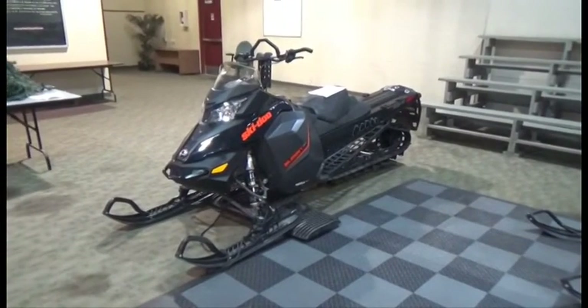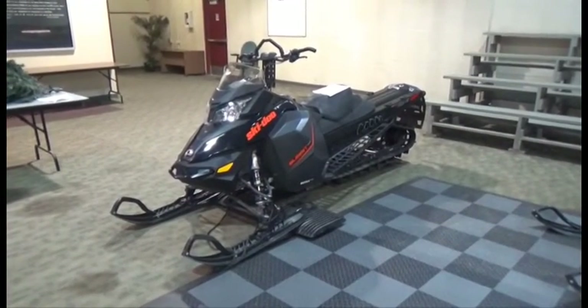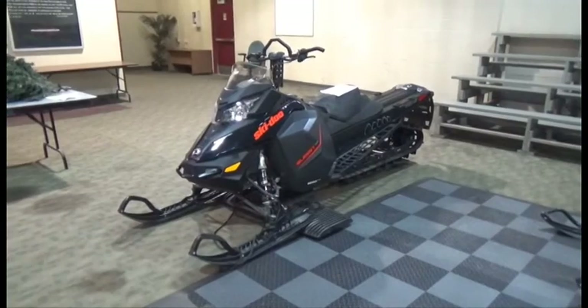Lot number 199 is the 2015 Ski-Doo Summit, 800cc, 154-inch Track, Heated Grips, it's active.